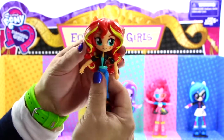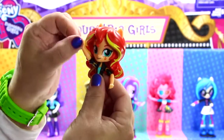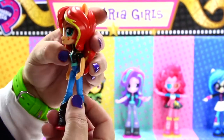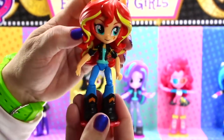When playing with these dolls you will see they have movement at the head, shoulders, and elbows. They can twist at the waist, bend at the knees and you can make them sit in fun positions.